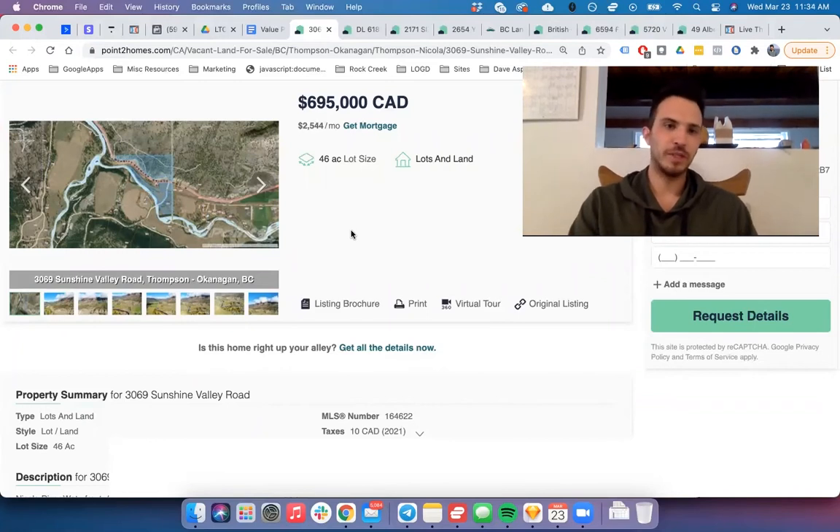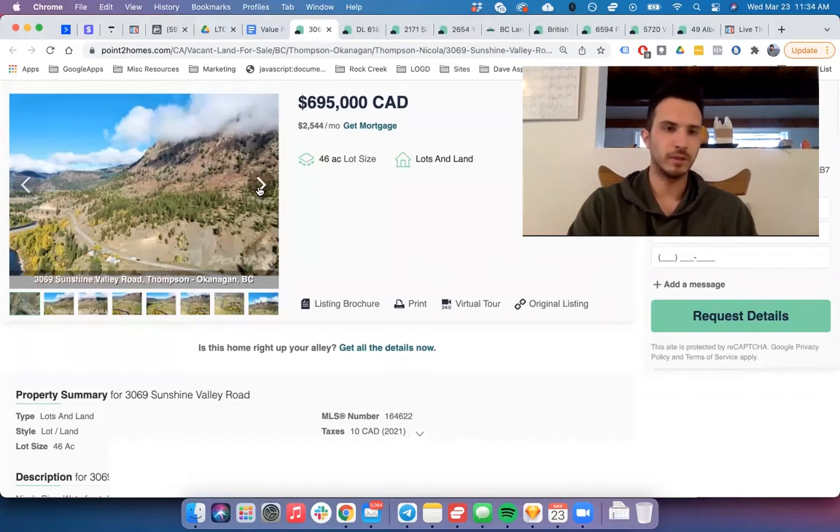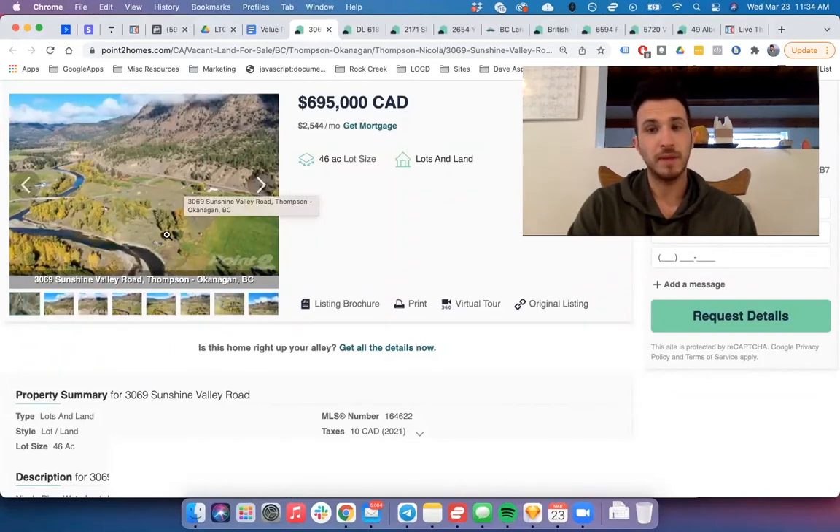This third one is my least favorite because a lot of it appears to be right on the riverfront. There is a hill shown in the photos, so I think a good portion is actually on the hillside — meaning you're elevated above the river. If it were to flood, not all your land would be affected. I would never build a house right next to the river; I'd build it up on the hillside for the view and flood safety.